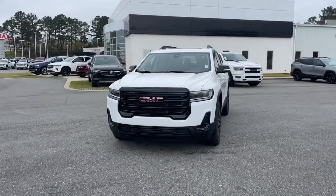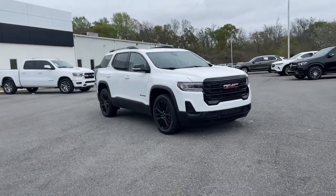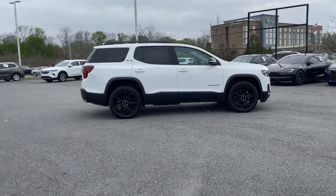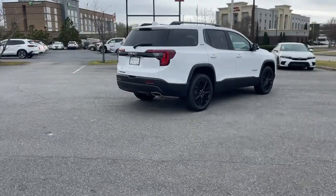Enjoy the view of this 2023 GMC Acadia. Here's a versatile Acadia that offers a roomy, attractive interior, flexible seating, intuitive infotainment, impressive safety features, and robust performance. It's perfect for your family's needs.